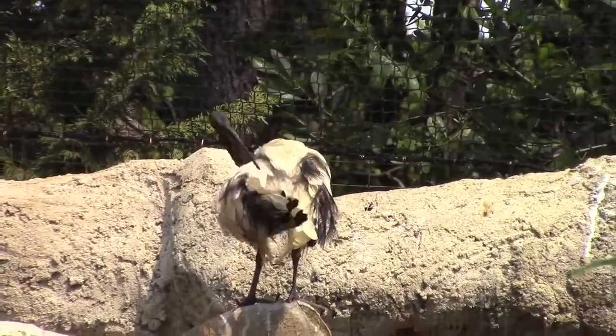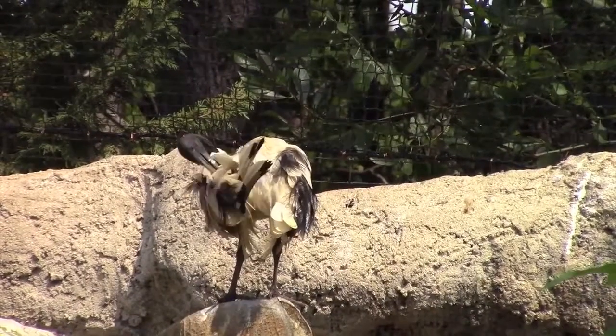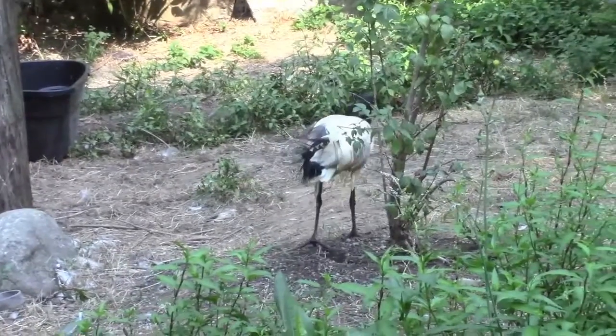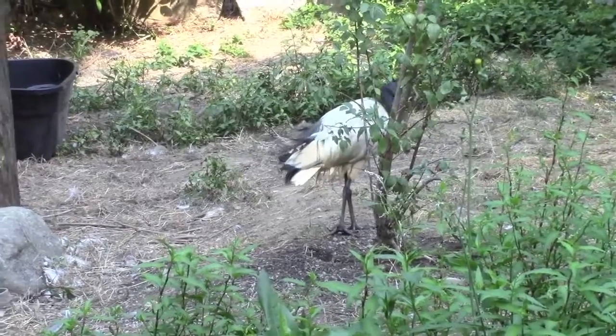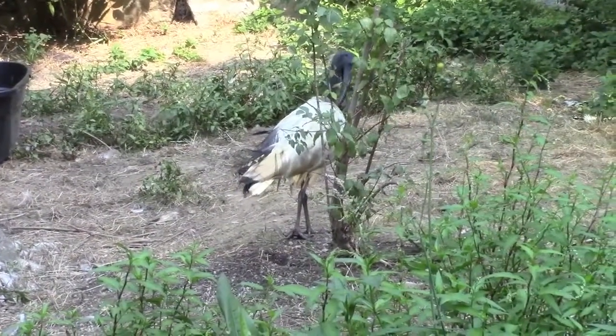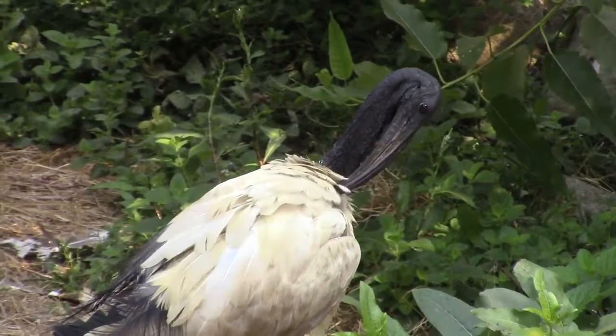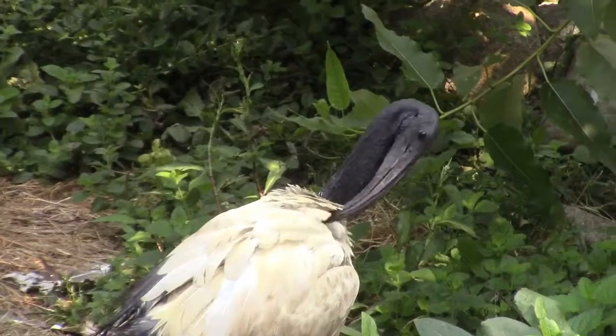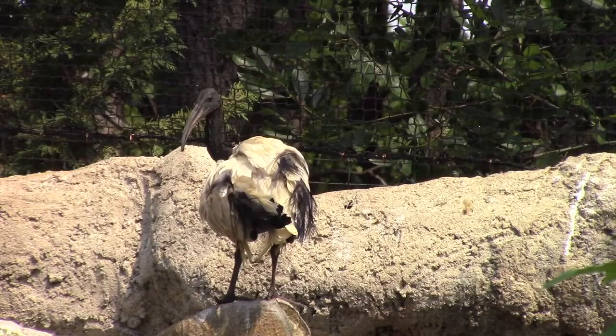Some wildlife refuges in the United States have been in existence for over a hundred years. This bird was probably the first to be protected by law — over two thousand years ago, Africa's sacred ibis was protected by a law that imposed the death penalty for anyone killing one of these birds, even by accident.